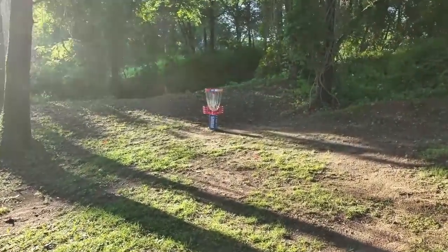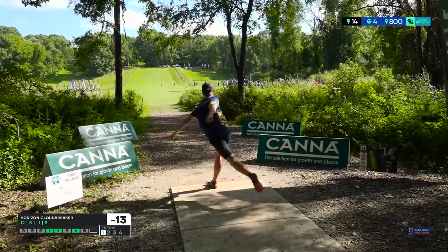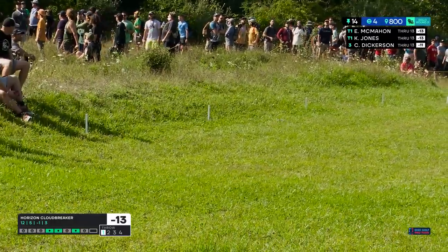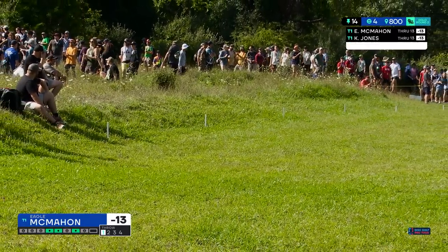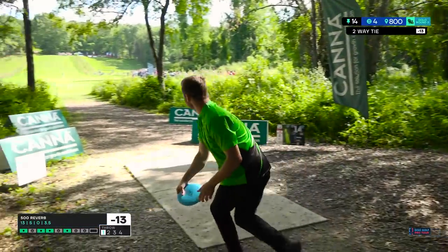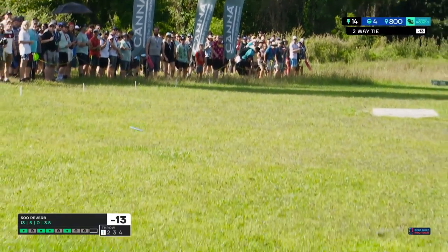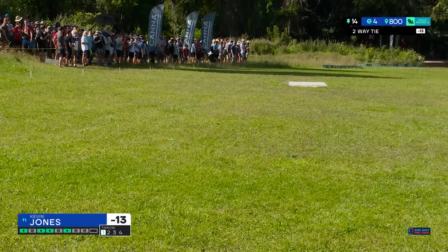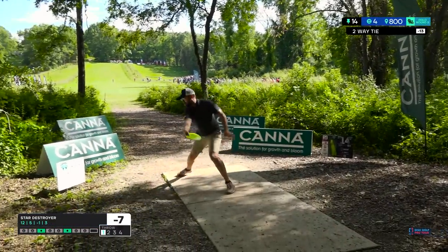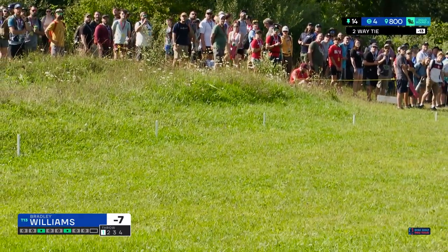Hole 14 is just a distance contest — that's really all there is to it. You have to throw far, you have to be accurate. Eagle is not quite knocking down the accuracy thing, but my goodness the hillside gives a huge break — it hit the hillside and rolled its way back. You don't have to be that accurate; this is a pretty big fairway. Right now Kevin Jones is leading — good flip up, kept it down the middle. It was even more of a distance contest before they put the out of bounds on the left and right side this year.